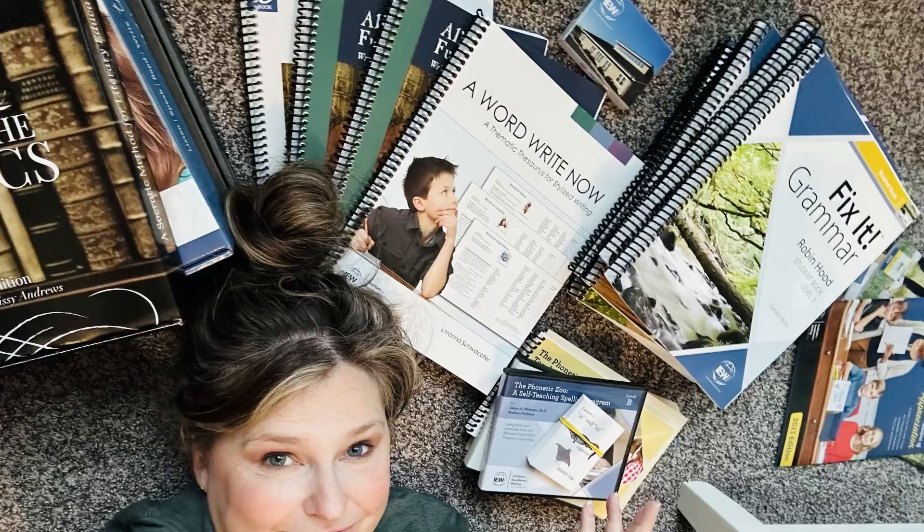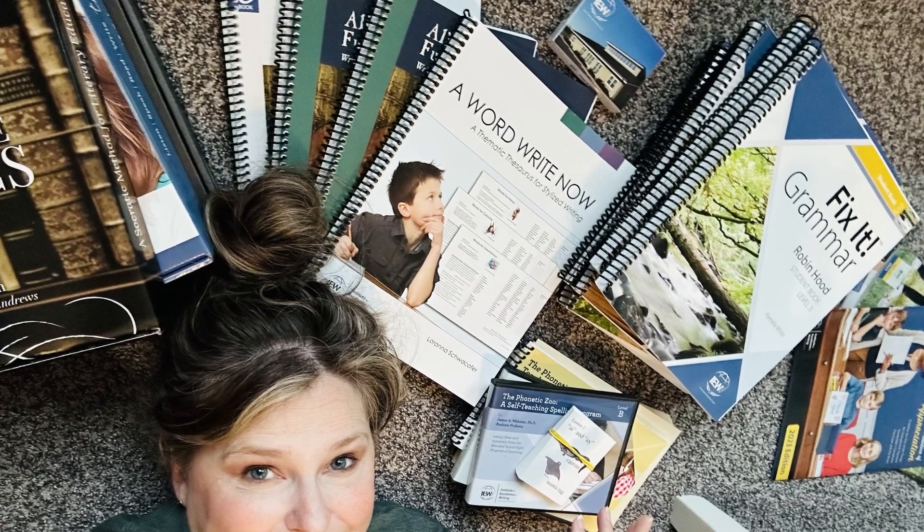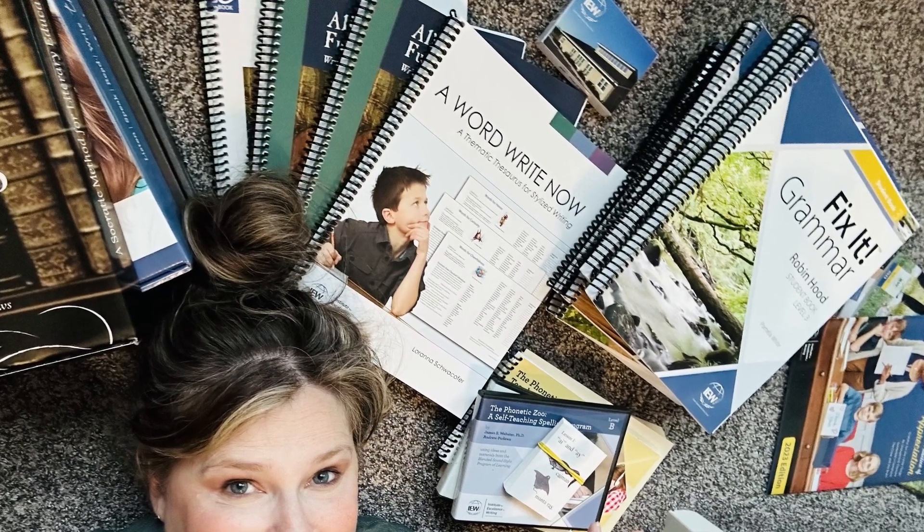Stay tuned because I have information about an IEW giveaway. If you've been around on my channel for any length of time, you might know that I'm Rachel Smith and this isn't my first rodeo with IEW. I have used IEW products since 2016 — after just one year of homeschooling is when I discovered them. Some of these products I've used before and then set aside, and I've decided to pick them back up again.